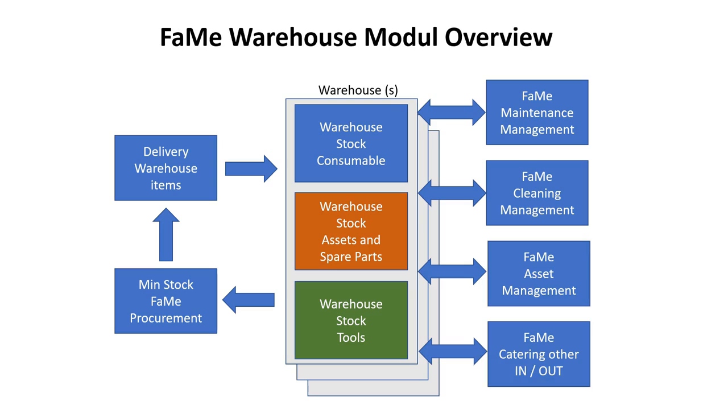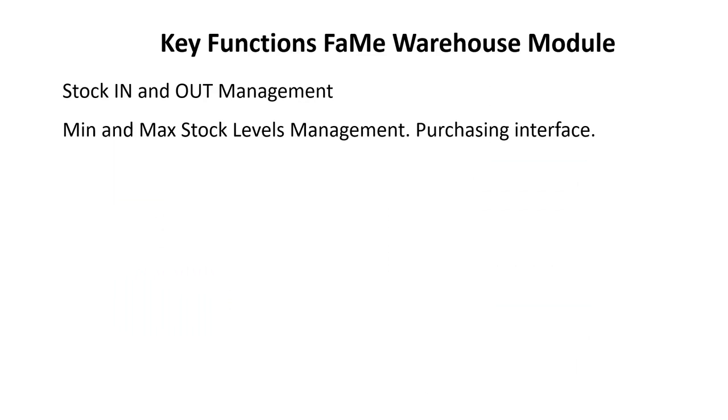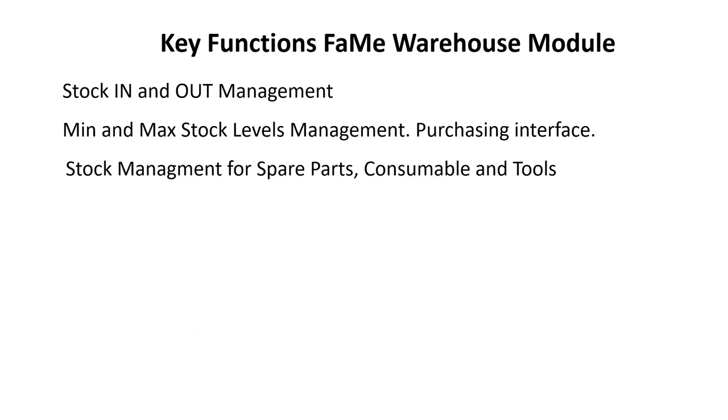The FAME warehouse management module is seamlessly integrated with all other FAME modules. The key functions of the FAME warehouse module include: stock in and out management, min and max stock level management, purchasing interface, and stock management for spare parts, consumables, and tools.